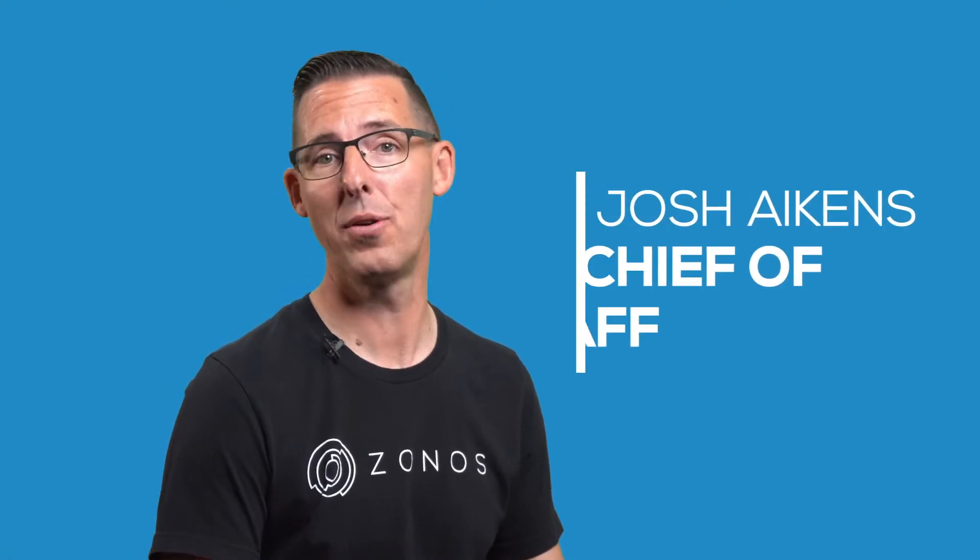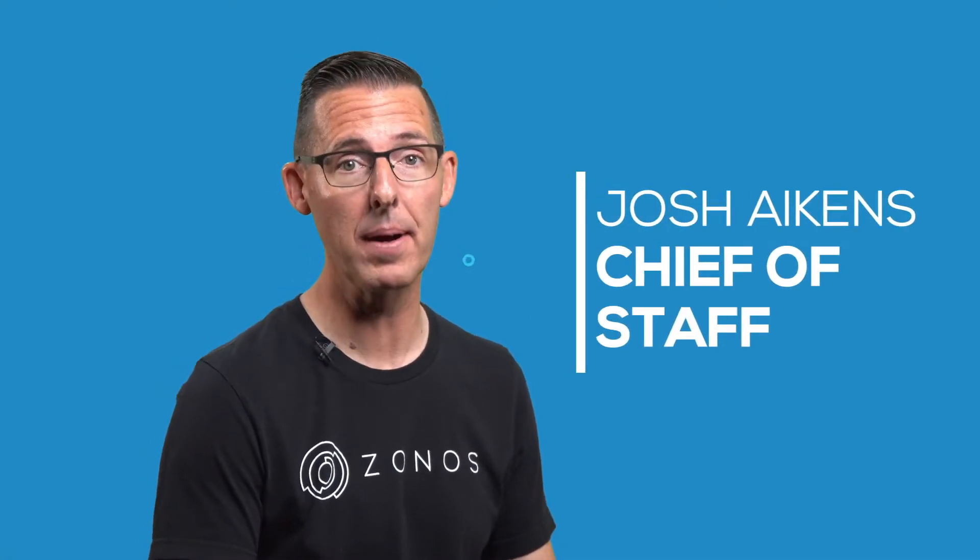I'm Josh from Zonos. I know you have a ton of questions, but before we get to them let me ask you something. Are you tired of turning away international customers and losing money? We know the pains of selling internationally.